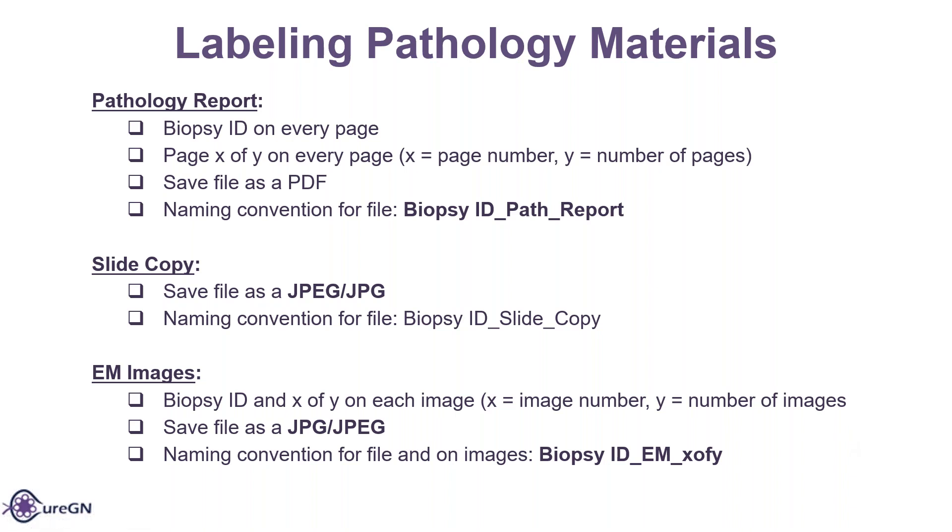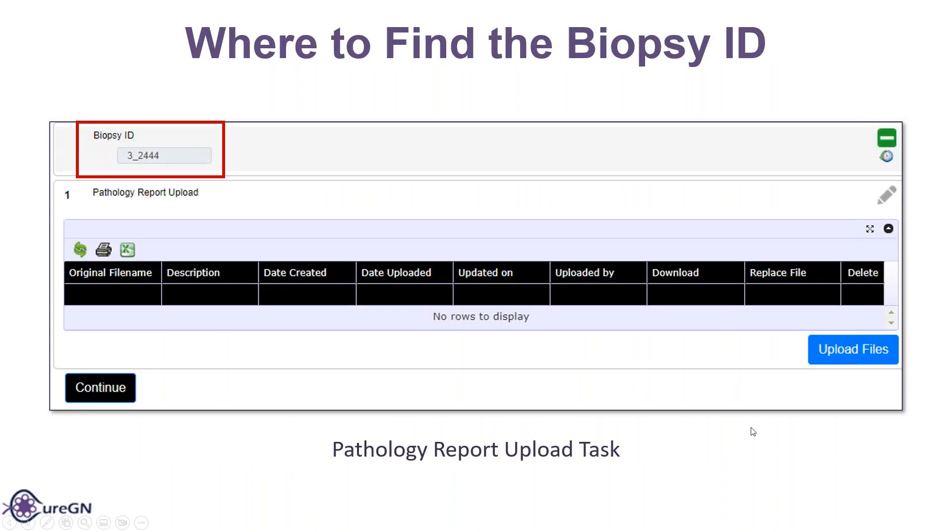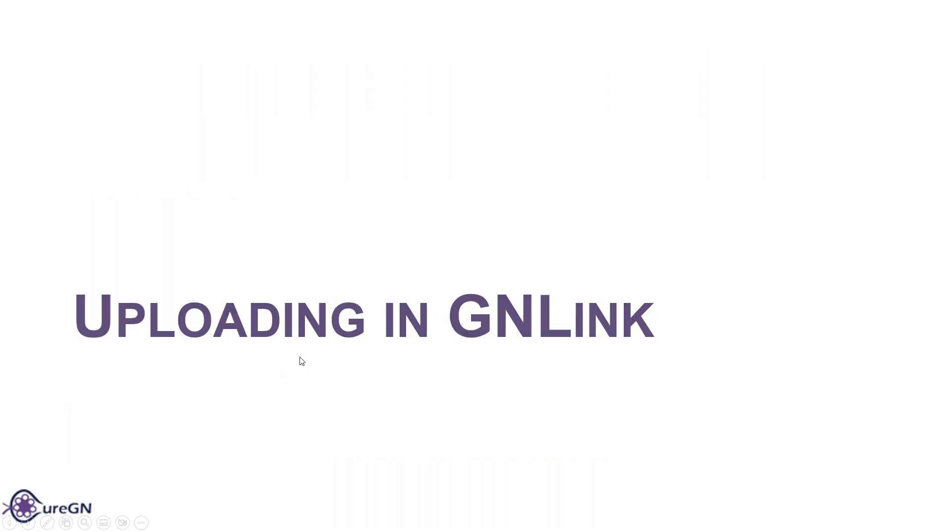Any questions so far? So, where to find the biopsy ID? This is actually the pathology report upload task. Once the site has entered the participant into LINC and they go into their ITASC, they can click on the pathology report upload task link. And up at the top left is where the biopsy ID is — for example, 3_2444.